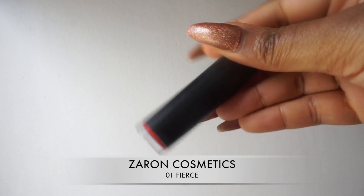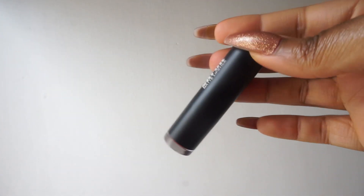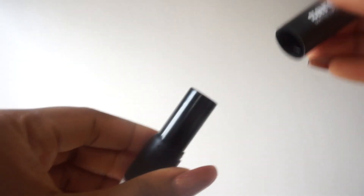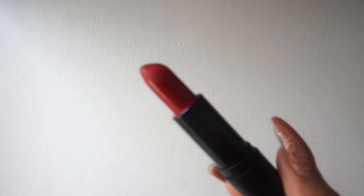Next is this one from Zaron — it's their Ultramat Lip Stain, and this shade is called Oh One Fierce. The Zaron Ultramat Lip Stains have some really good dupes for a couple of MAC lipsticks. This one could be a dupe for Ruby Woo, although it's not really possible to dupe Ruby Woo exactly — that color is just super unique. But this is a red shade that comes really close to the color formulation of Ruby Woo.